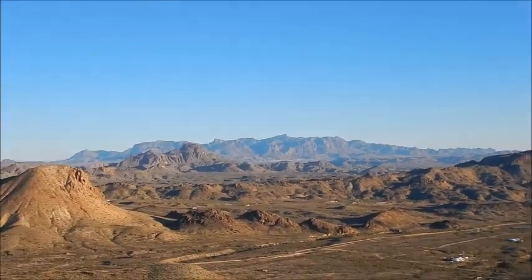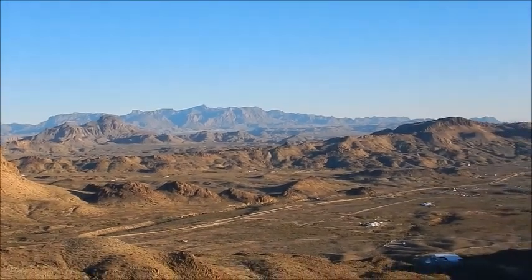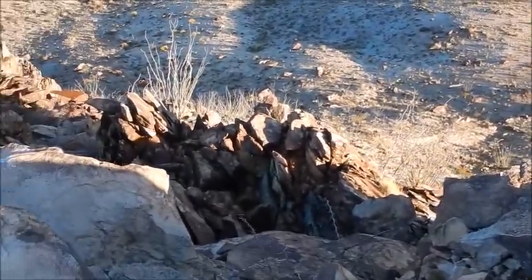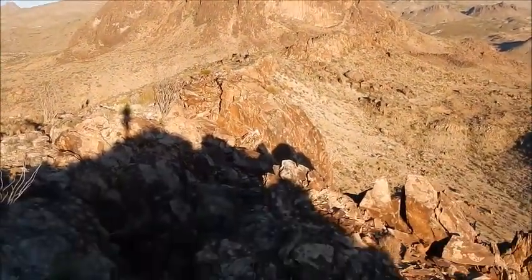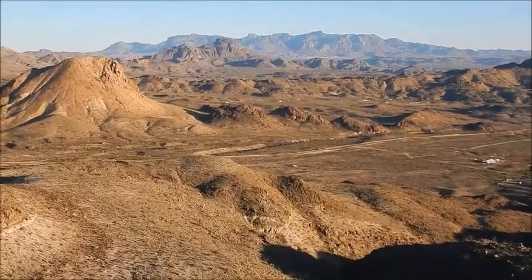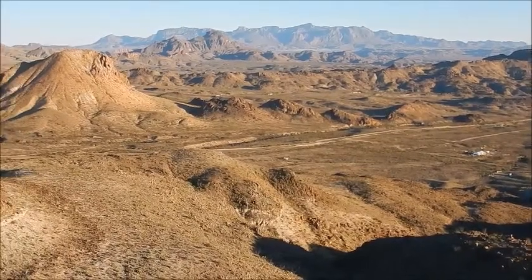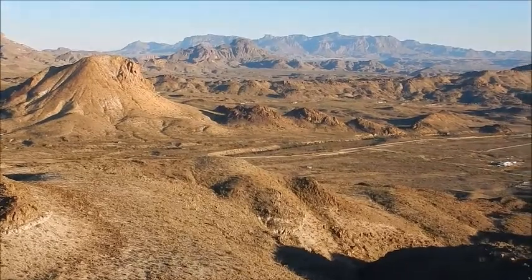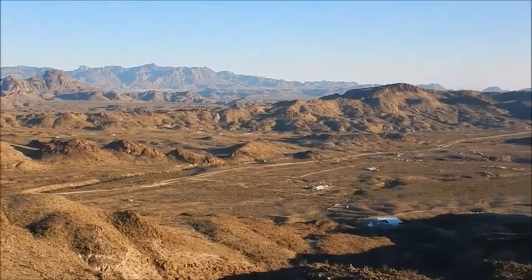And then back around to the Chisos Mountains. Looking down from the peak. Down there is Highway 118. This 80 acres does not border 118 but our property does, and we'll be giving an easement across our property so that people can access this one.